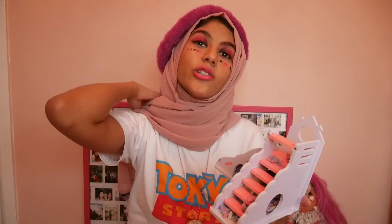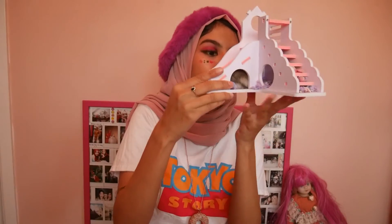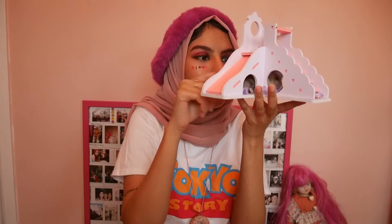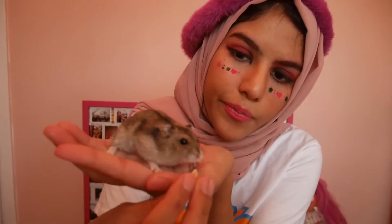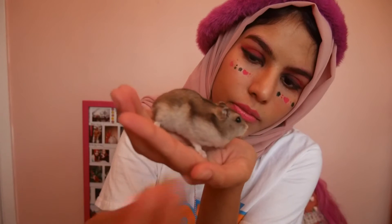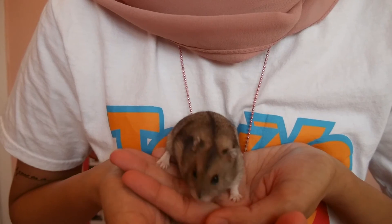Her name's Esme but I call her Nydia sometimes because it's a family joke to call all our pets Nydia — if you know, you know. Oh, she came out! Say hello — it's time for you to eat as well. There she goes, she's eating. You can't really see it but she's eating, and I'm going to eat now as well.